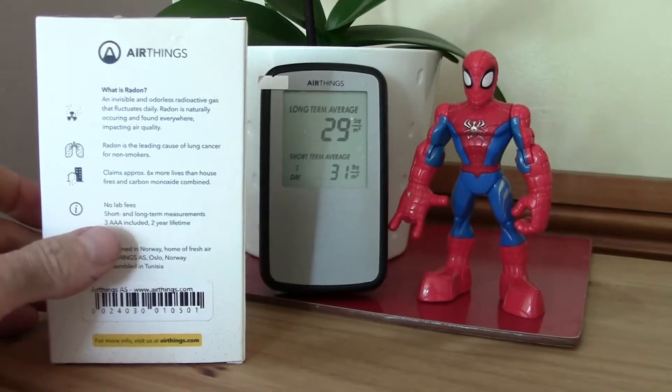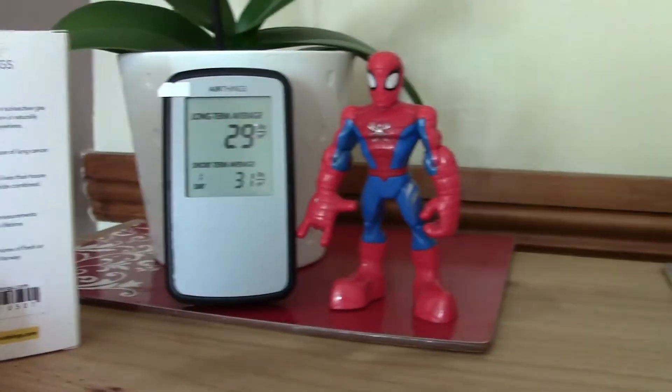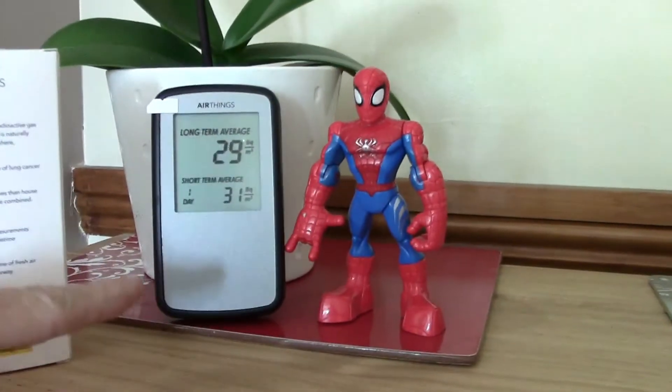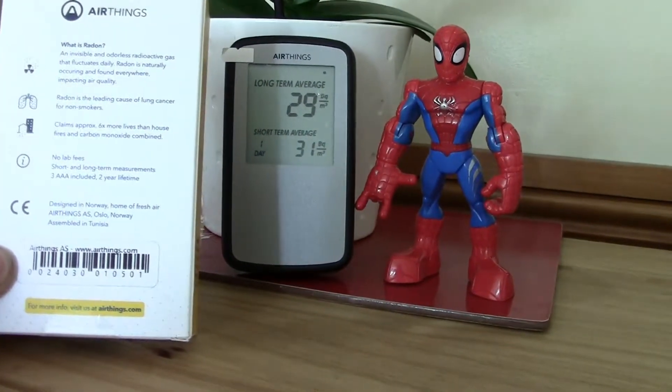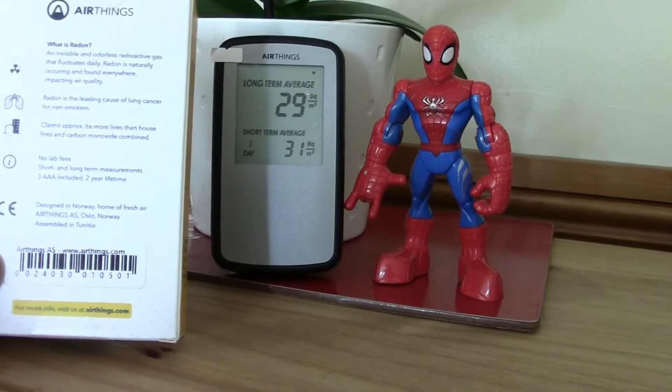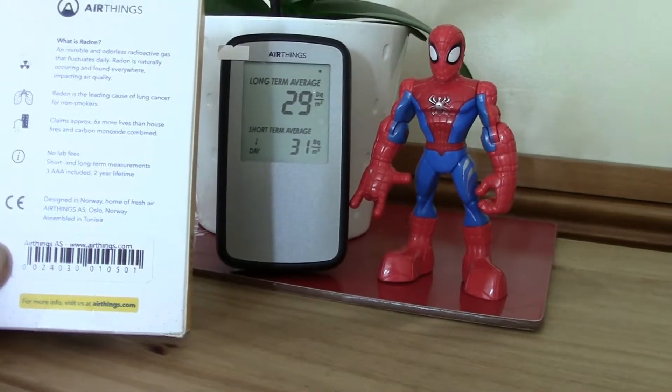No lab fees, and it comes with free AA batteries — Duracell industrial ones. The unit is designed in Norway and assembled in Tunisia.